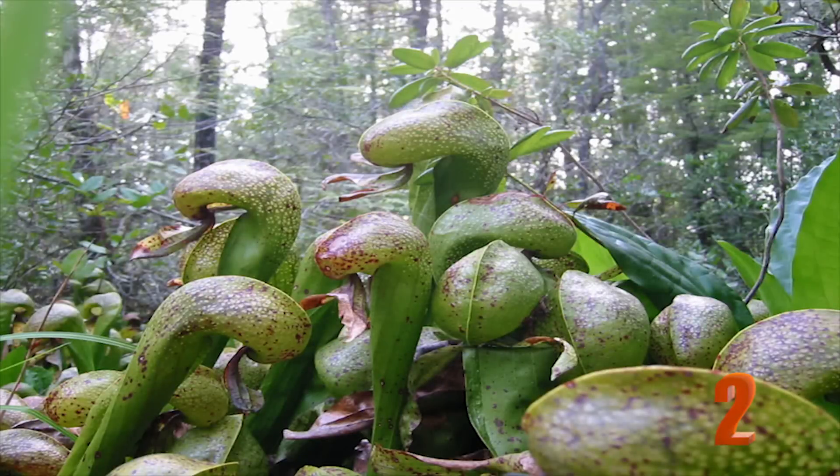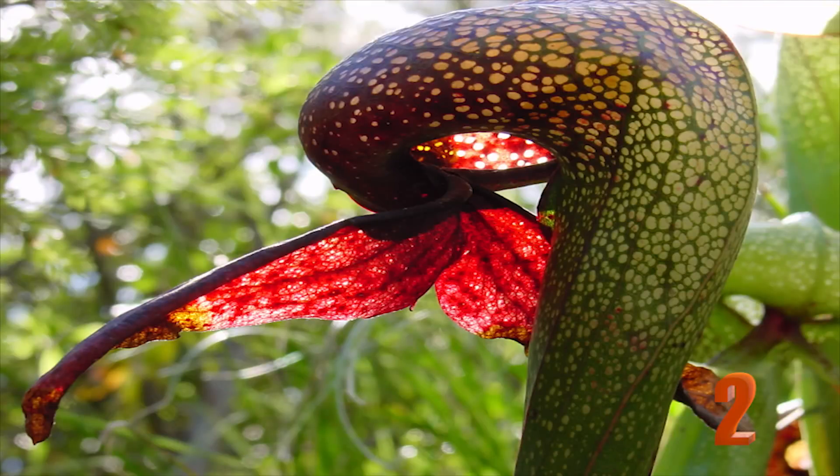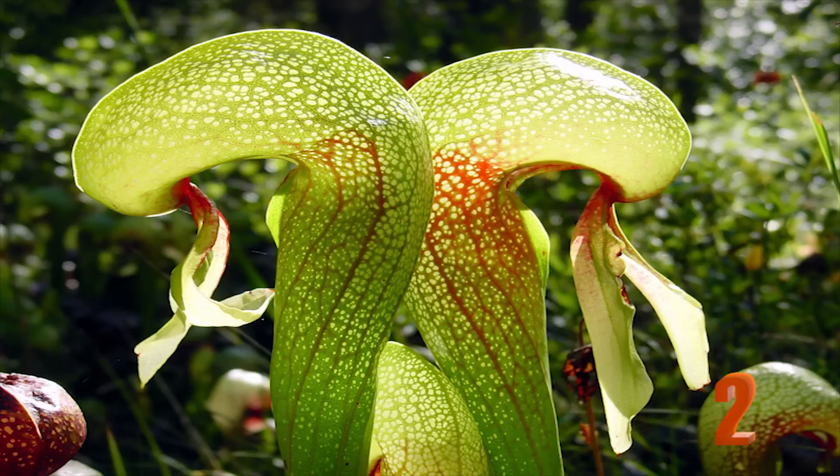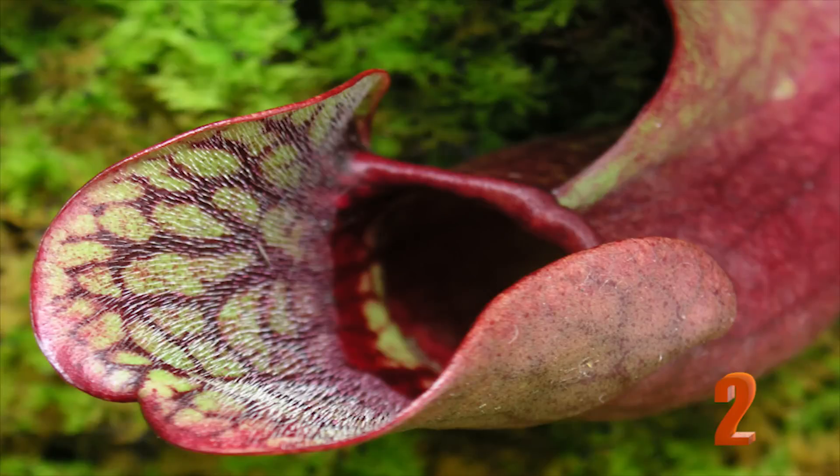Number 2: The Darlingtonia californica. This plant has everything: hair, leaves that look like fangs, and a balloon-like body. Mostly found in Oregon and California, this plant uses what is classified as a lobster pit trap. Insects that unluckily find themselves on the plant are instantly confused by the light particles that shine through the plant's leaves, and are led by hairs into the digestive system of the plant directly, as they are trapped without a way out.